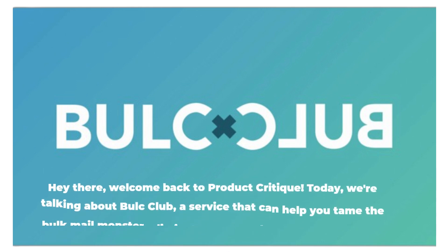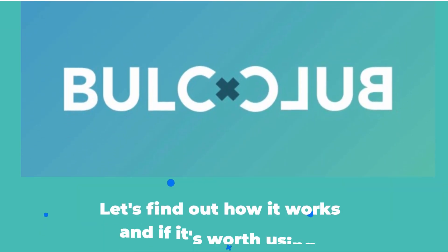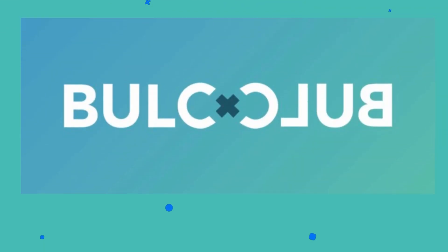Hey there, welcome back to Product Critique. Today, we're talking about Bulk Club, a service that can help you tame the bulk mail monster, eliminate spam, and protect your privacy. Let's find out how it works and if it's worth using.